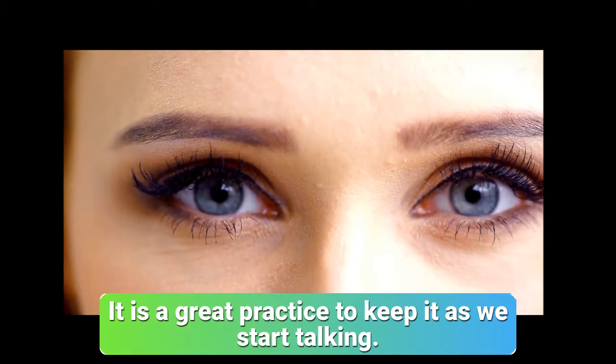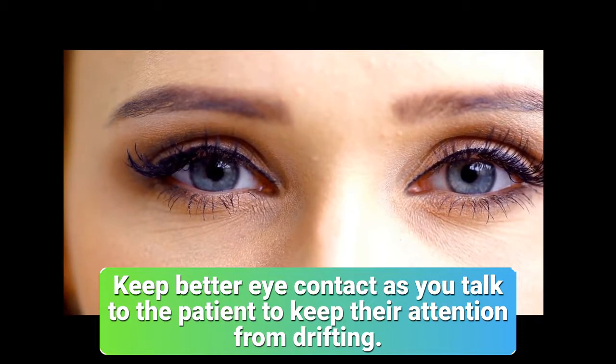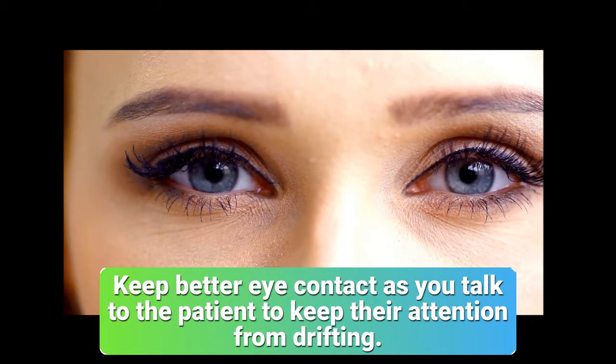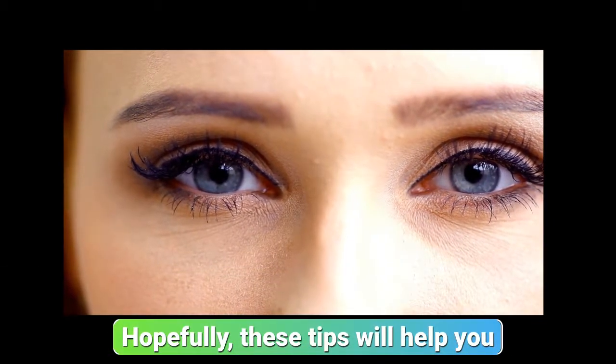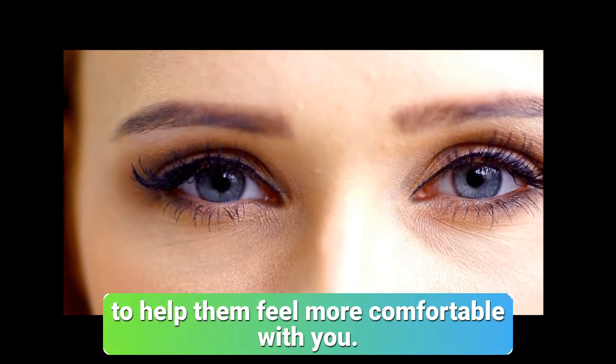Eye contact can be a powerful thing that creates strong emotions inside of us. It is great practice to keep it as we start talking. Keep better eye contact as you talk to the patient to keep their attention from drifting. Hopefully these tips will help you keep better eye contact with your patients and help them feel more comfortable with you.